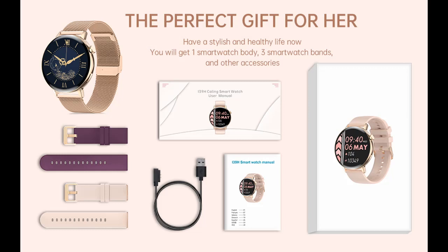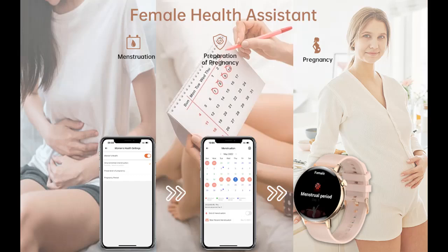Equipped with a 270 milliamp battery, it only takes two hours to get fully charged and can be used for up to 3 to 10 days depending on individual usage, with a long standby time of 30 to 40 days.